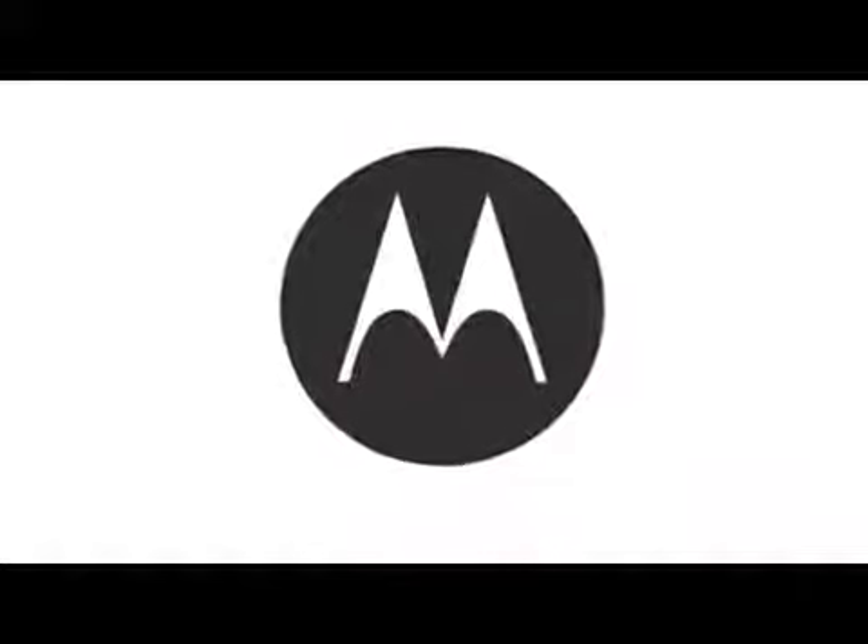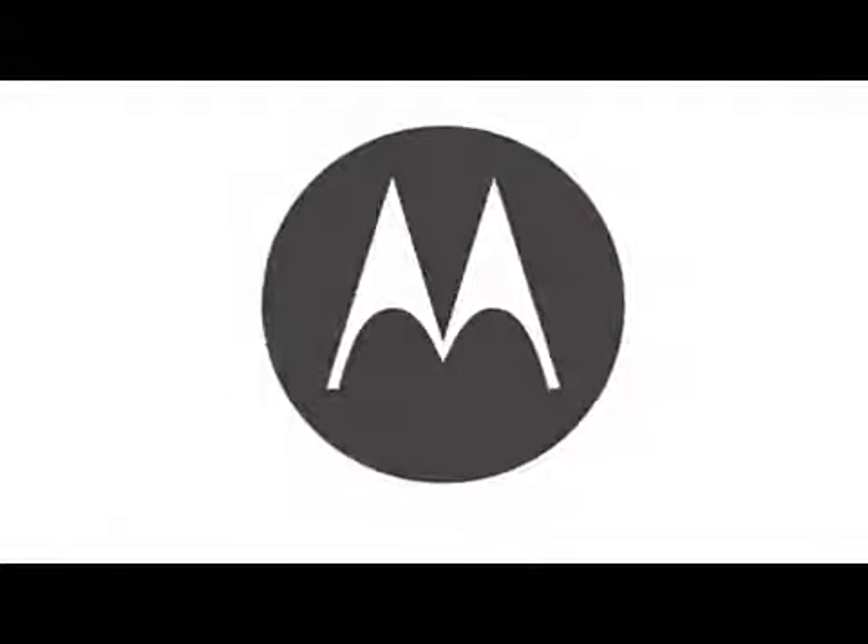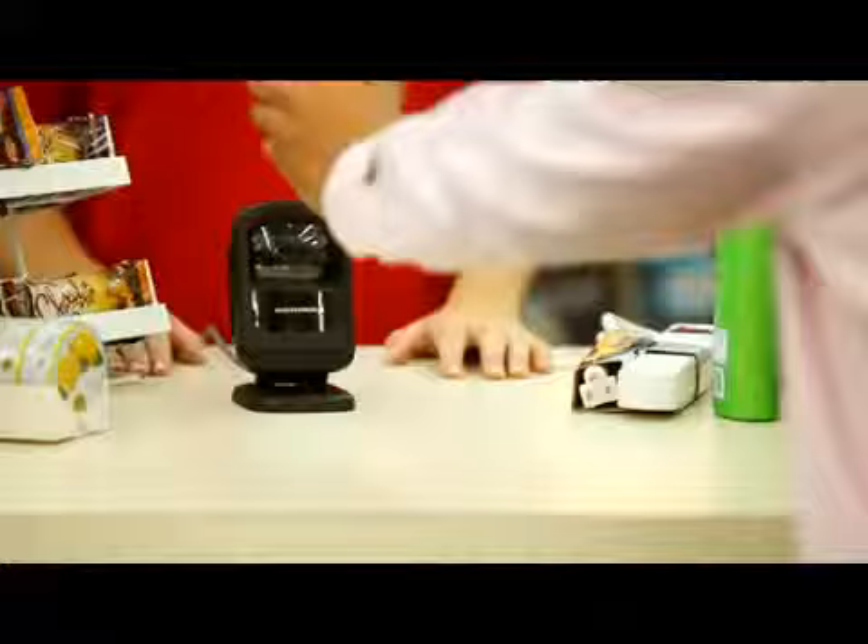Motorola, the world leader in enterprise mobility solutions, introduces the next generation 2D presentation imager. Barcodes are no longer just printed on paper or packaging. In all verticals across multiple applications, barcodes delivered to mobile devices are going mainstream.